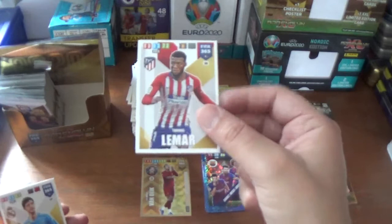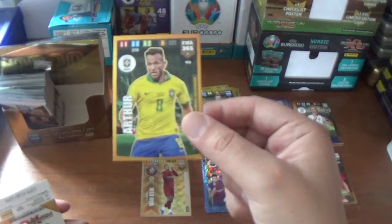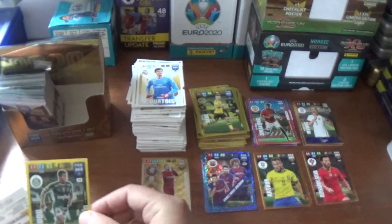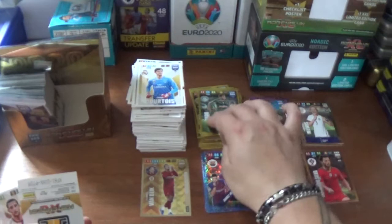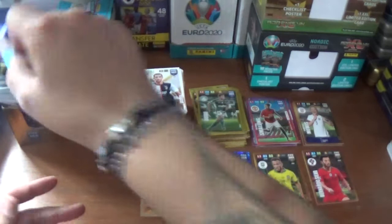Next up we have Thomas Lemar of Atletico Madrid, Thibaut Courtois of Real Madrid, another Brazil Copa America 2019 winner: Arthur - that's the third of those. And a fans favourite for Dudu - interesting name there - for Palmeiras. And the base: Christian Ferreira of River Plate and Adrien Rabiot, the Frenchman from Juventus.